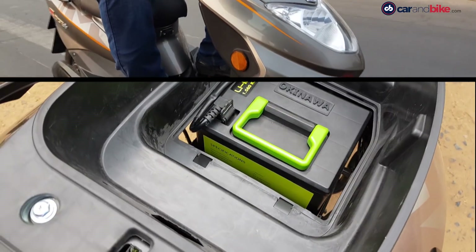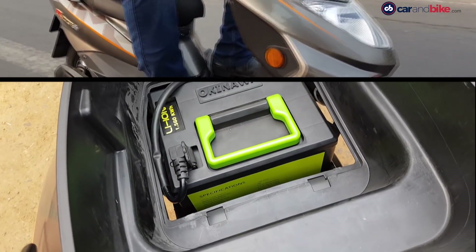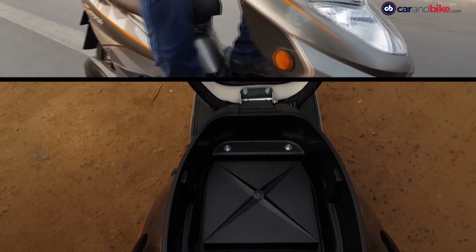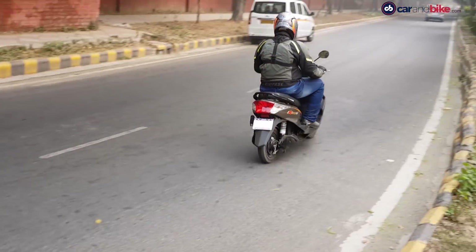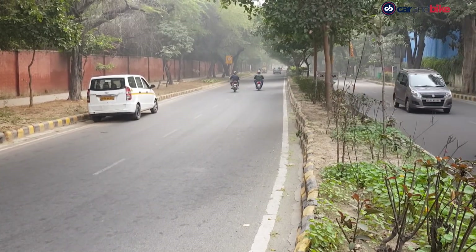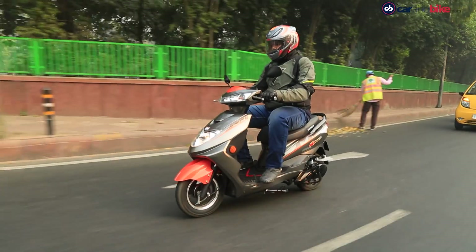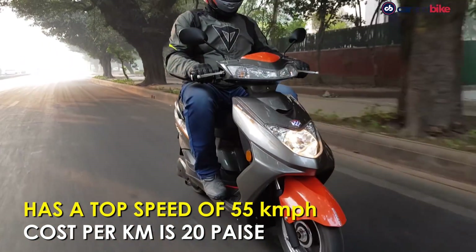The scooter gets 17 liters of under-seat storage, but most of it is used up by the battery, leaving space only for small sundry items. The Ridge Plus is not exactly a quick scooter. With a top speed of 55 kilometers per hour, you have to fully ring the throttle to make it pick up speed and need to plan your overtaking a little before the actual maneuver.